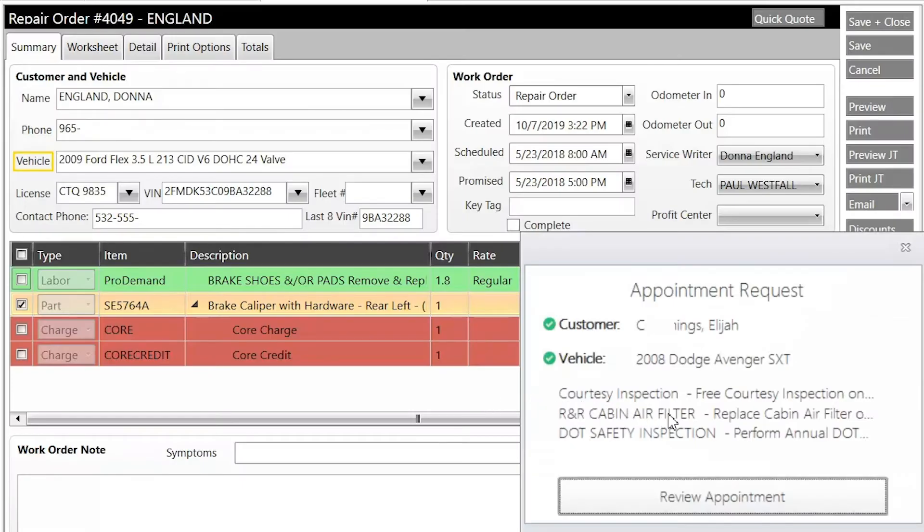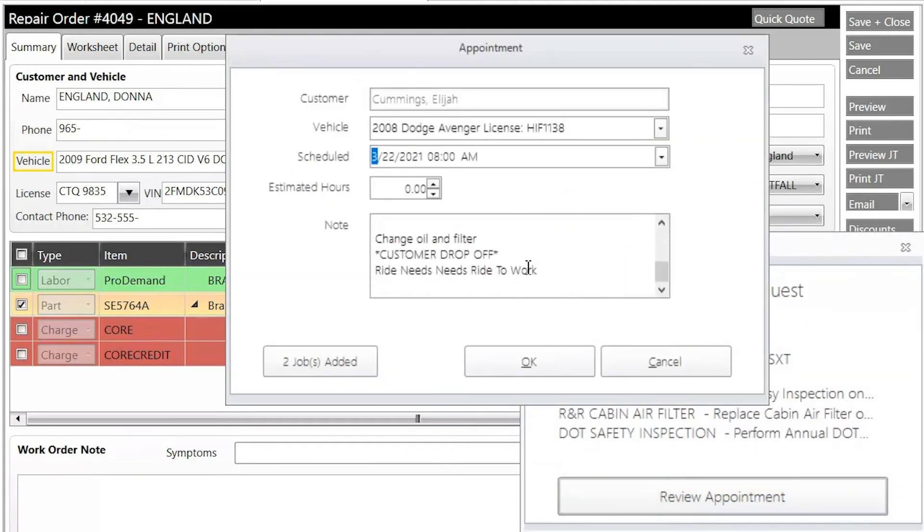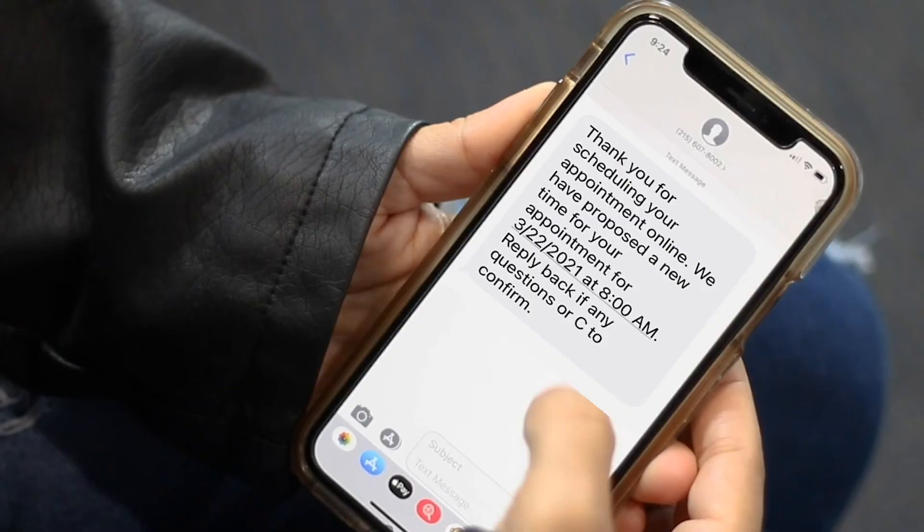Once customers add their request, you'll get a pop-up and email notification right on your shop's computer. All you have to do is approve the appointment, and customers can confirm it by typing back the letter C.